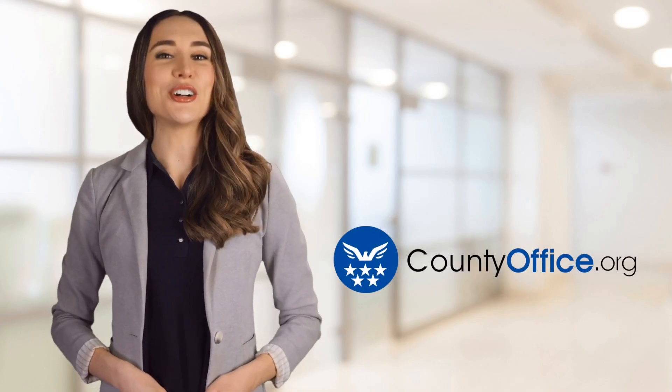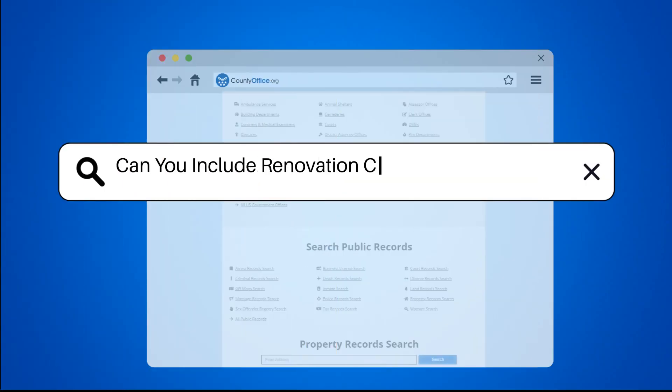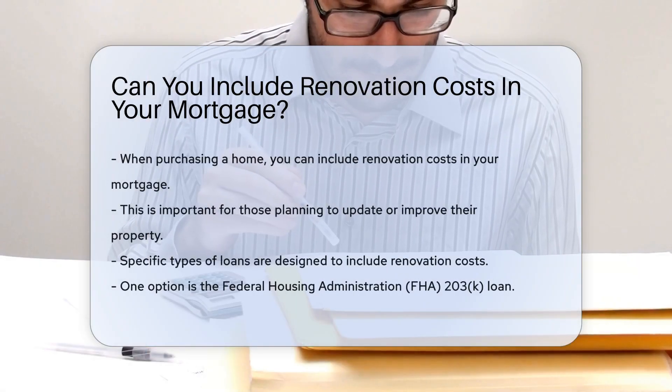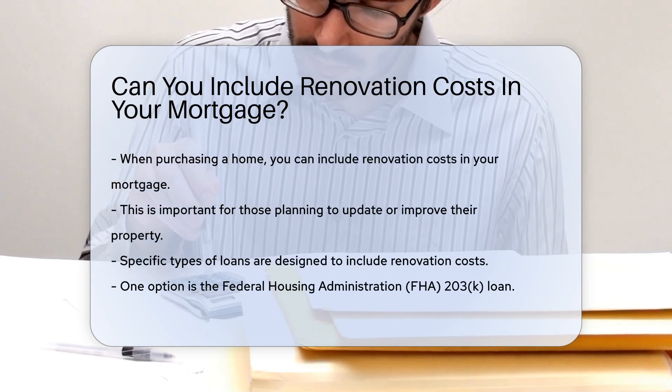Welcome to County Office, your ultimate guide to local government services and public records. Can you include renovation costs in your mortgage? When purchasing a home, you may wonder if you can include renovation costs in your mortgage. This is an important consideration for those planning to update or improve their property.